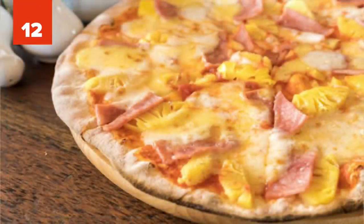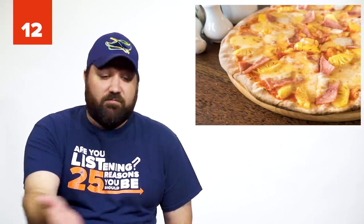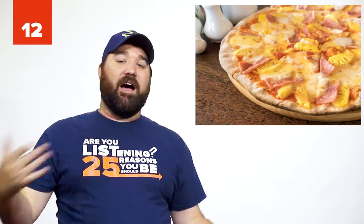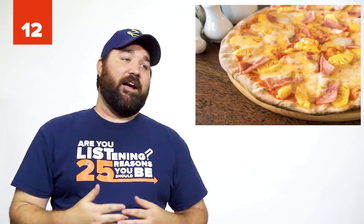Number 12: The Domino's Hawaiian Pizza Hack. Sometimes it's all in the wording. It's actually cheaper to order a pizza with ham and pineapple than to order a Hawaiian pizza.